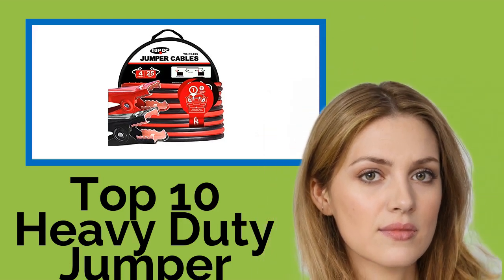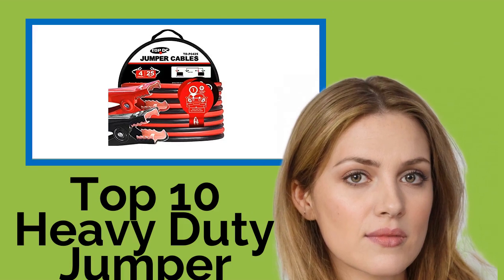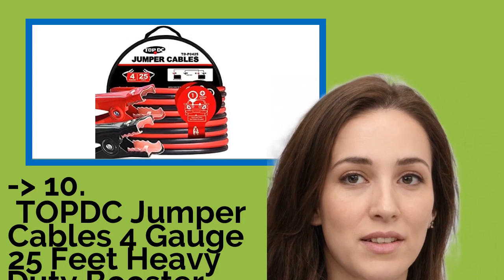Hi, welcome to Best Review Channel. Here are the top 10 heavy duty jumper cables of 2021. The list starts from Topdc jumper cables, 4 gauge, 25 feet, heavy duty booster cables with carry bag.